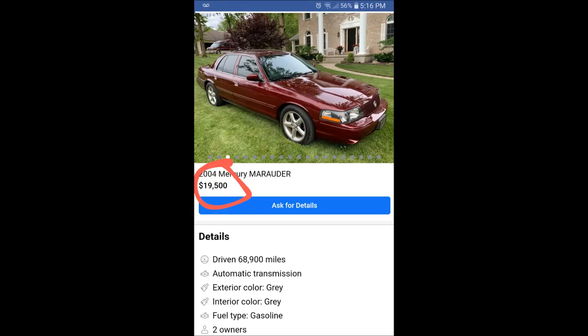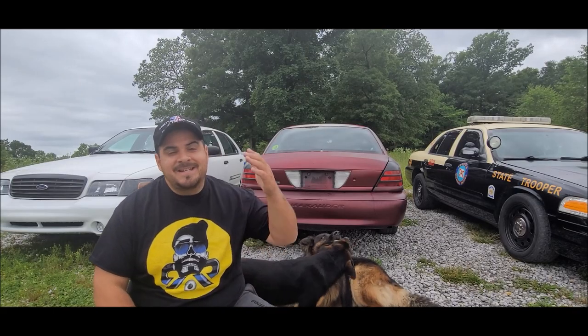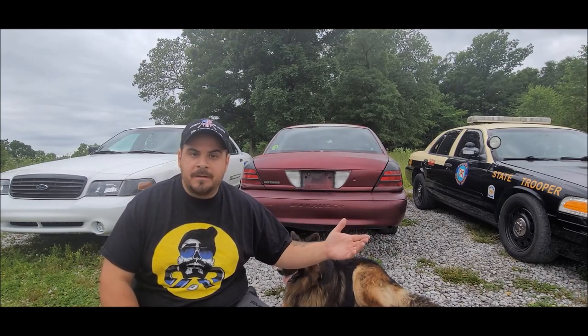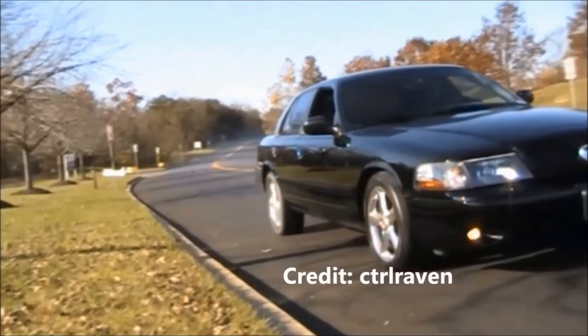That technically puts this right around the '90s Impala SS and Buick Grand National territory. So in today's video we're going to dig deep into what exactly makes these cars so special, and for the person thinking about paying over $20k for one of these — what exactly does that twenty thousand dollars get you?